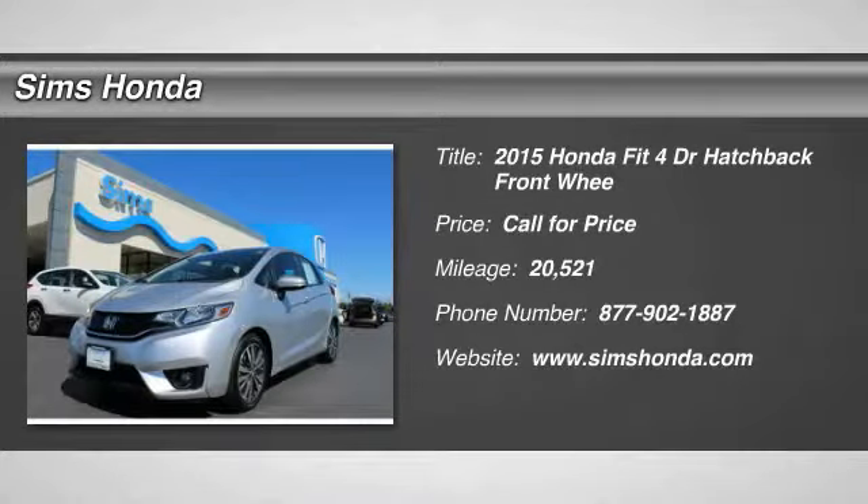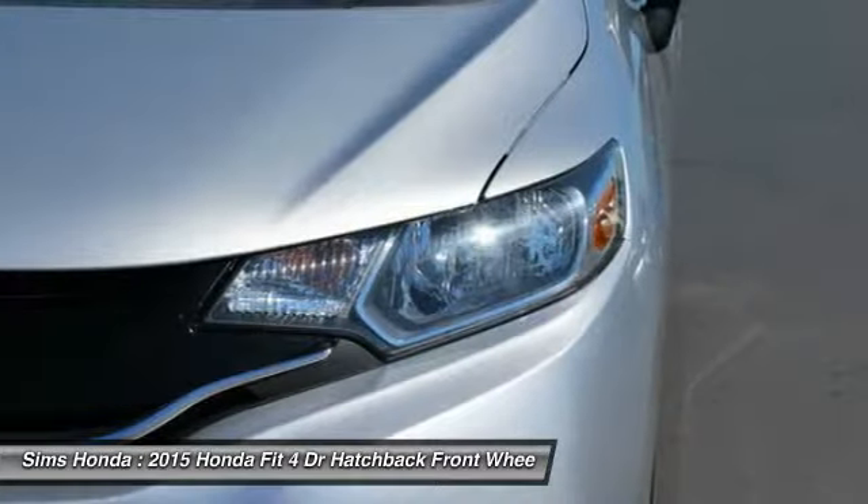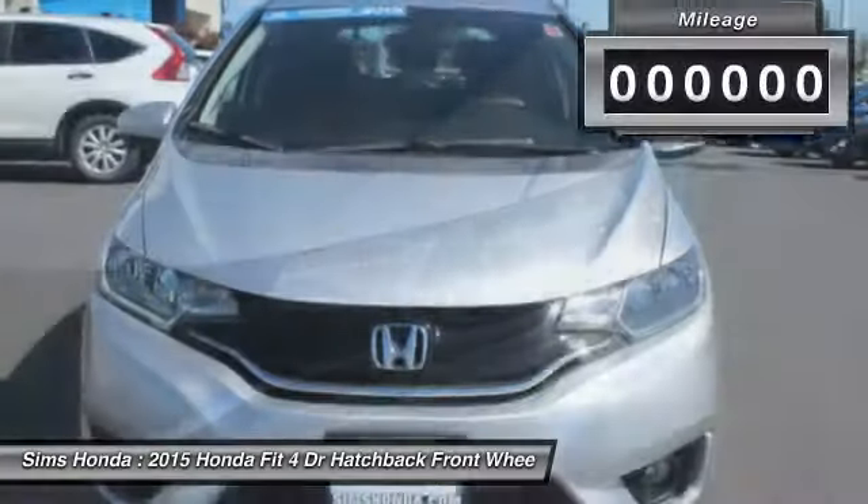Stop by and take a look at the 2015 Fit. The Fit was engineered to be useful, efficient, and reliable. But its most important attribute is its innate charm and coolness.